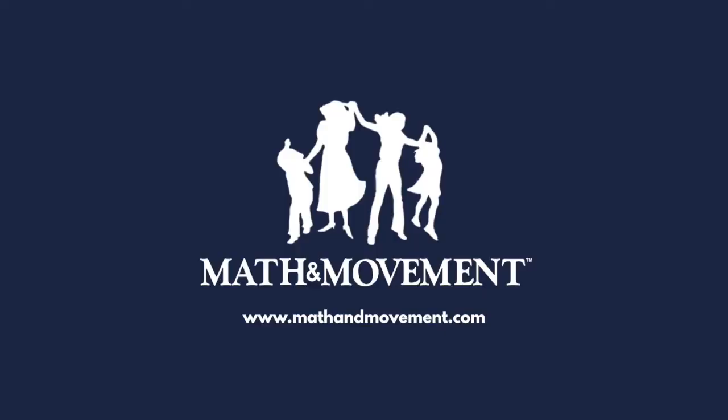See more math and movement multi-sensory activities in action at mathandmovement.com.